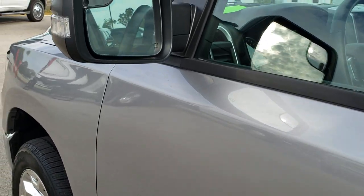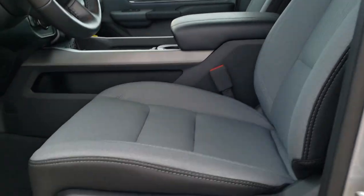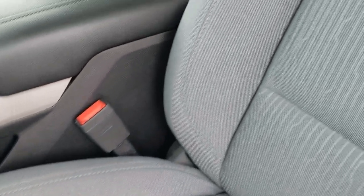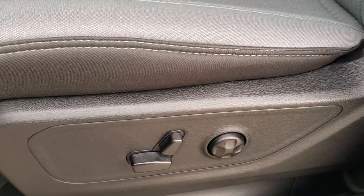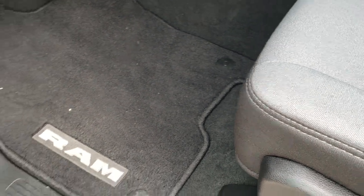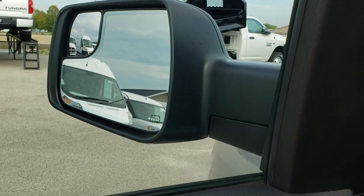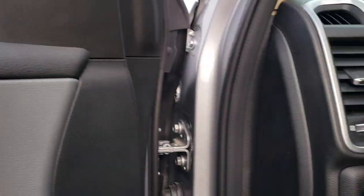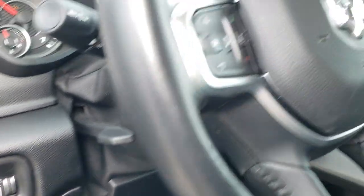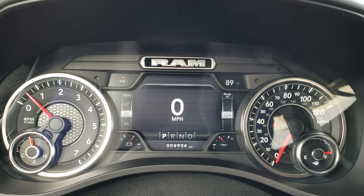You do get the heated mirrors with the built-in directional signals and the blind spot mirrors. Inside, the Bighorn package gives you the grey and black cloth interior. There are no rips or tears on the seats, and both of these seats are heated. You get a driver side lumbar, factory floor mats, power windows, power locks, and power mirrors with the power fold-in option. Auto headlamps, power pedals, and a tilt and telescopic steering wheel, which is new for 2019.